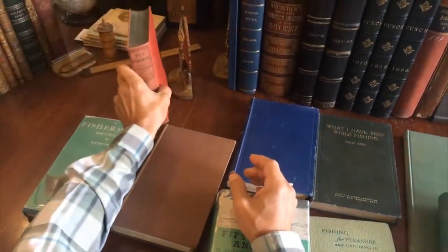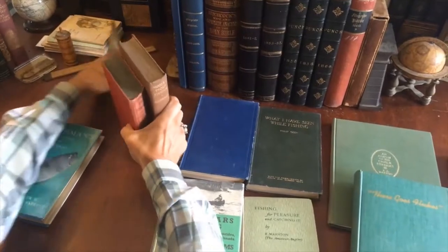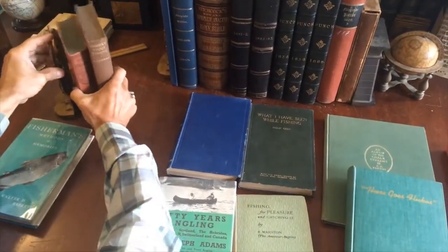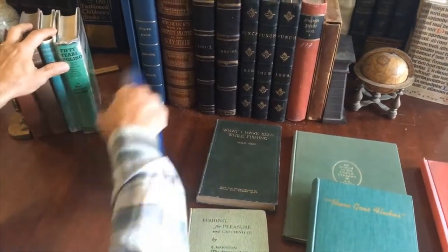I see here this rear hinge is cracked. And so, this group of all of these books related to fishing is available now as a single lot online from me, Brian Demambro.